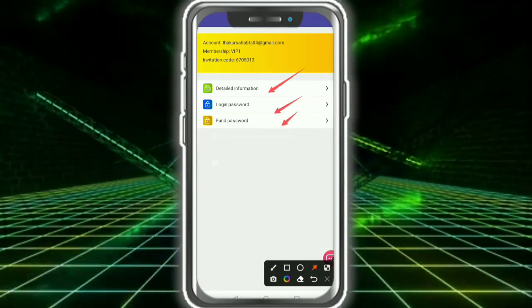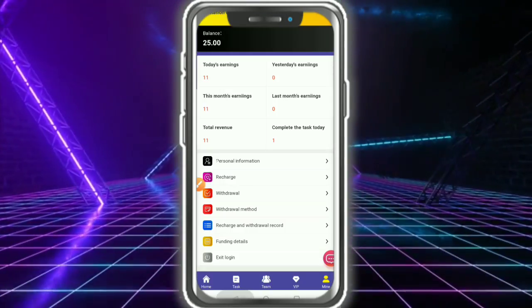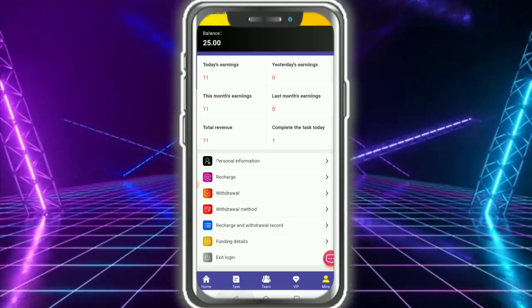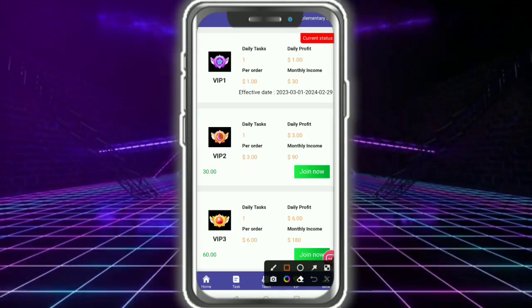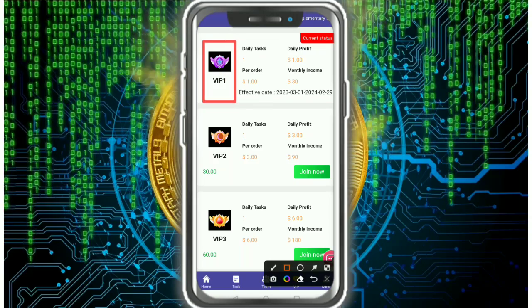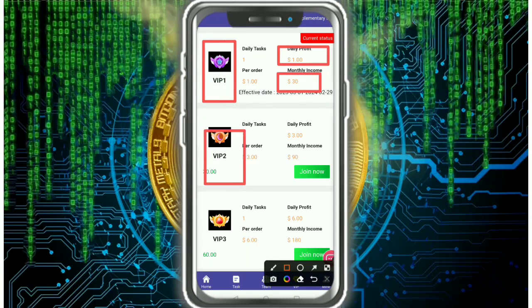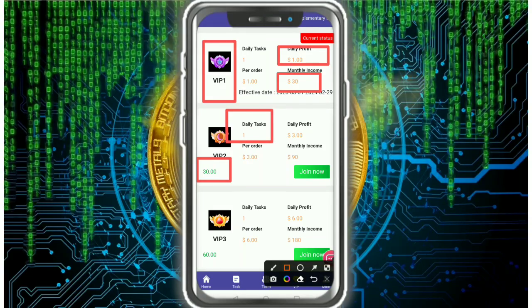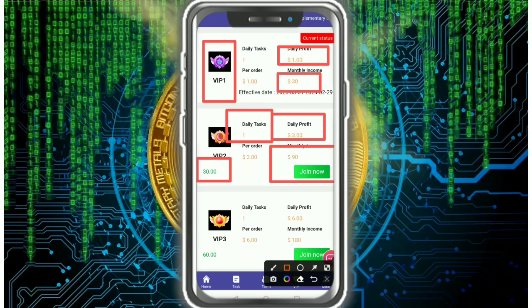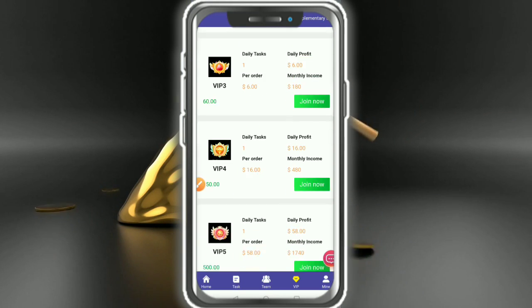This is my personal information — login password, withdrawal method, and recharge details currently under review. For the VIP levels: VIP 1 requires only 10 USDT and gives a monthly income of 30 USDT. VIP 2 requires 30 USDT, you complete one daily task, and earn the corresponding daily profit. VIP 3 is also available and is a great opportunity to make money.